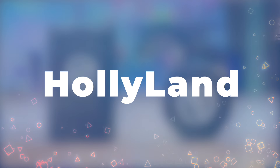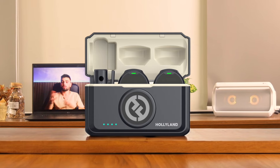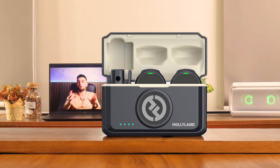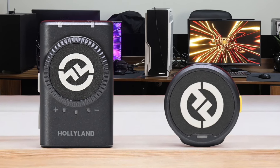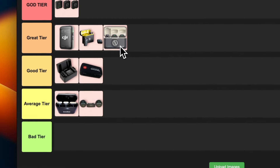Number 8: Holy Land Lark M2 Duo. We've got another compact contender here. The setup is a breeze — just plug and play. The battery life is impressive and the audio quality is on point. But here's the kicker: that 1,000-foot range they advertise? Not so much in real-world conditions. And that big logo on the mic? Not exactly stealthy. Still, for content creators who need a quick and easy audio boost, it's a solid choice. I'm putting this in the gray tier — it's got its quirks, but it delivers where it counts.